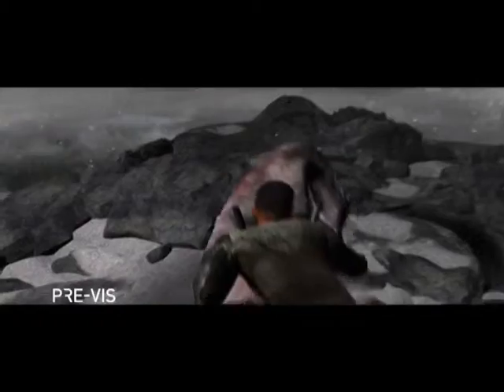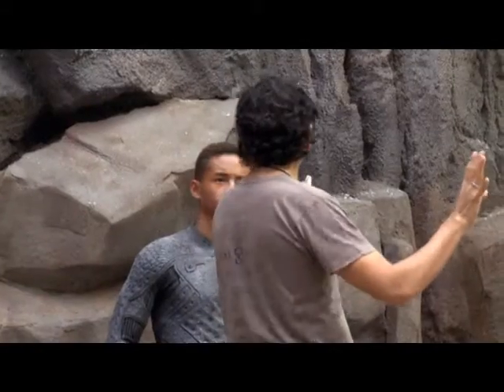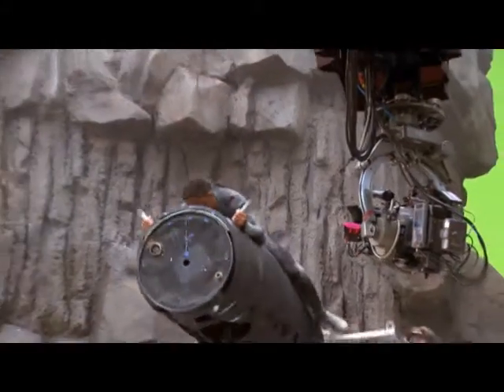Previz is planning for a movie shoot using computer animation to create what looks like a video game version of the film. Then all the crew gets to break it down and analyze what elements need to be done in order to produce the final product.